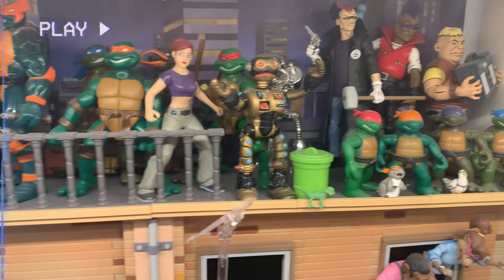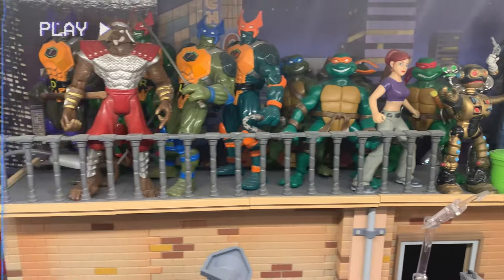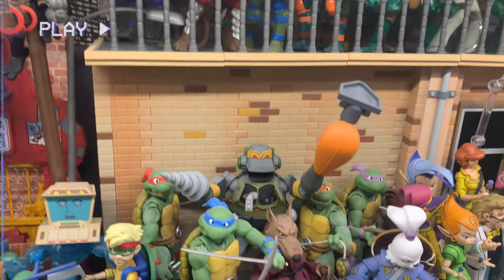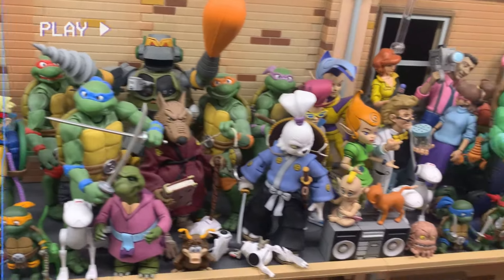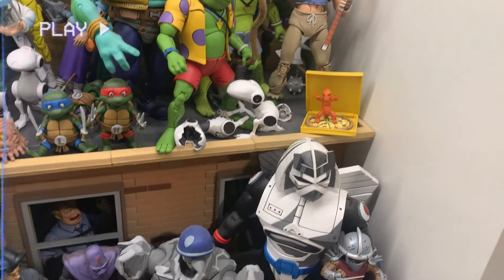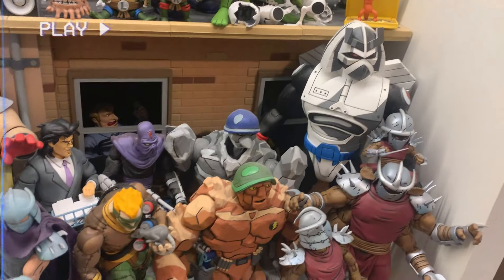Down here is a mishmash of all things turtles on those NECA Street Dives — I've got Super Mutants, oh-three hyper-articulated turtles, SH Figuarts, NECA figures, just a bunch. And as you'll also notice, there are a bunch of Mousers thrown in there too.